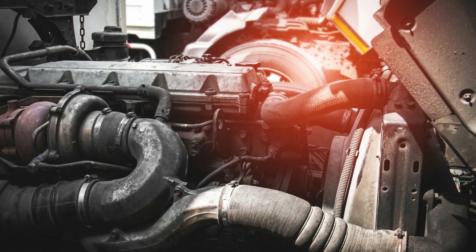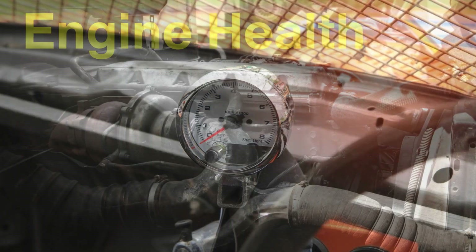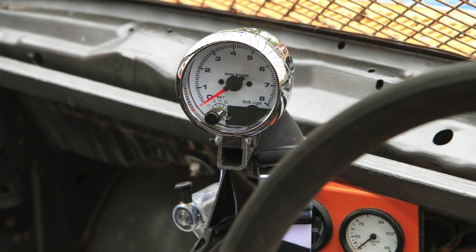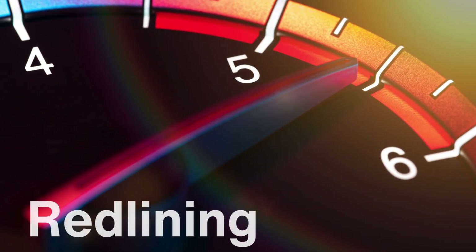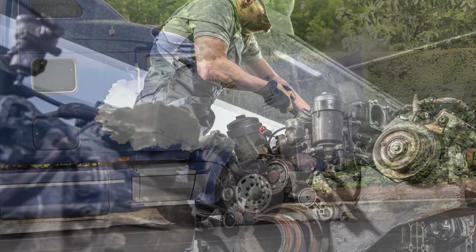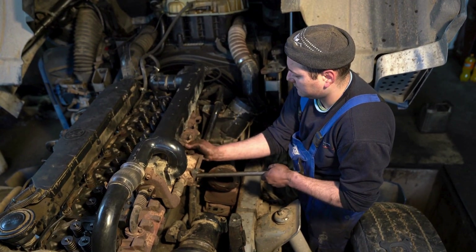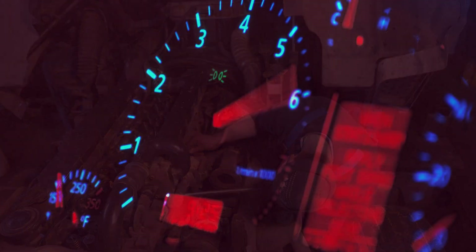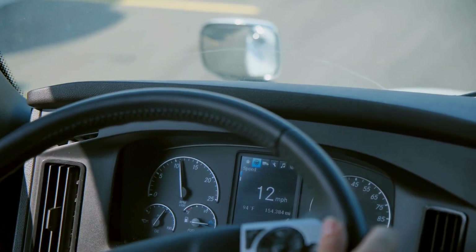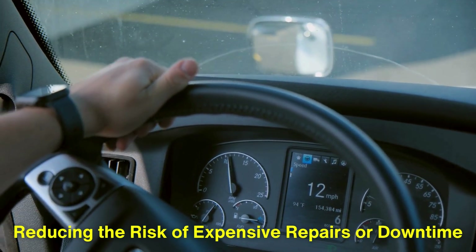The importance of the tachometer doesn't stop at fuel efficiency and smooth shifting — it's also a key player in engine health. An engine's RPM can indicate whether it's being pushed too hard or if something might be wrong mechanically. Redlining, or allowing the engine to exceed its maximum recommended RPM, can cause significant damage. In a heavy-duty truck, this could lead to overheating, increased wear on components, or even catastrophic engine failure. The tachometer provides a clear warning by marking dangerous RPM levels in red, and drivers who regularly monitor it can catch problems before they escalate, reducing the risk of expensive repairs or downtime.